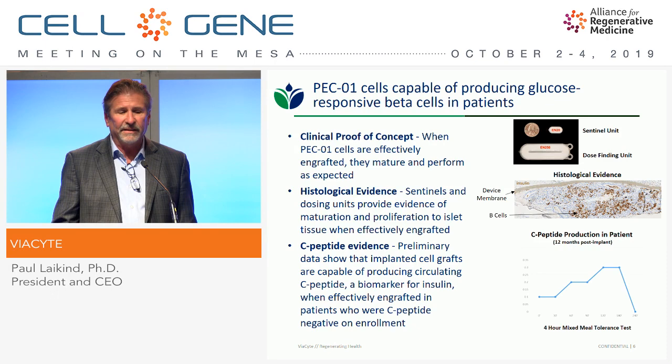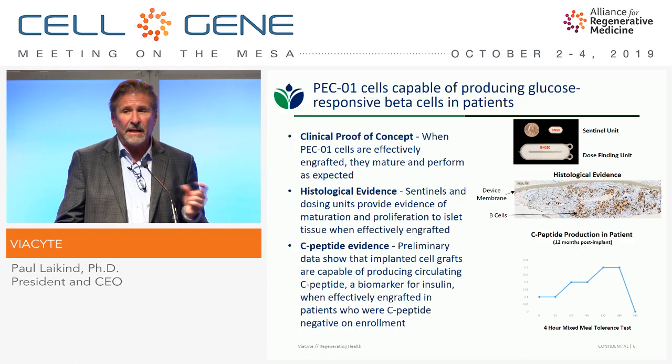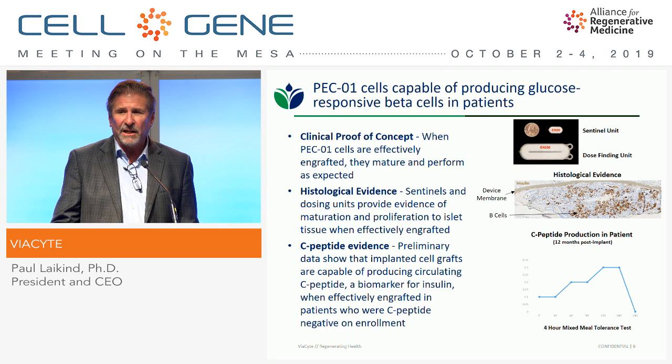You can see the devices we use on the right-hand side of this slide. The sentinels are devices that we take out periodically to see how the cells are doing. Below that you see histological data — we have a lot of this from patients where you see engraftment, the cells get well vascularized, and you get a mass of implanted tissue. Those cells proliferate and differentiate. We stain for insulin, so those are all beta cells in the proportion expected in a normal human islet. More recently with the PEC-Direct trial, we now have C-peptide evidence.